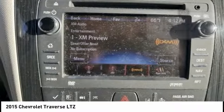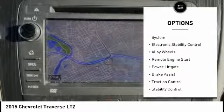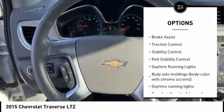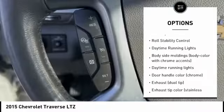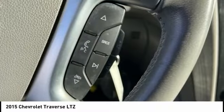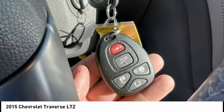Here are some of this vehicle's great options: tire pressure monitoring system, electronic stability control, alloy wheels, remote engine start, power lift gate, brake assist, traction control, stability control, roll stability control, and daytime running lights.